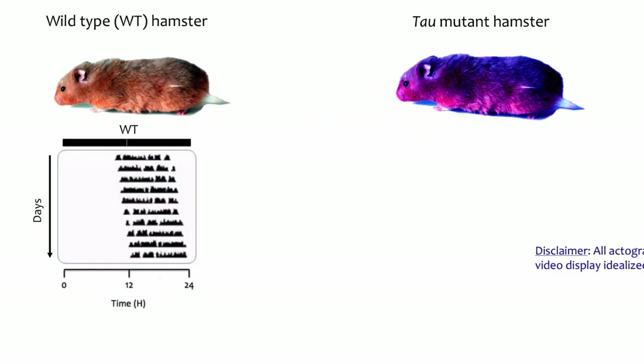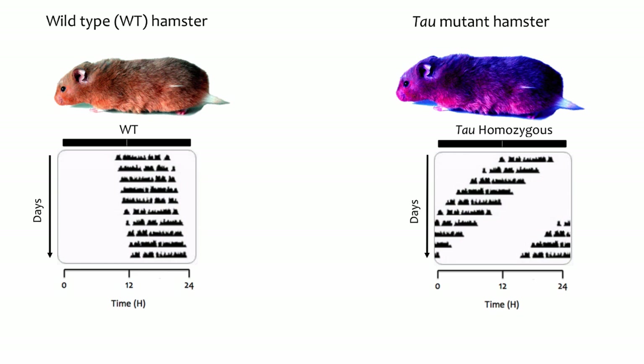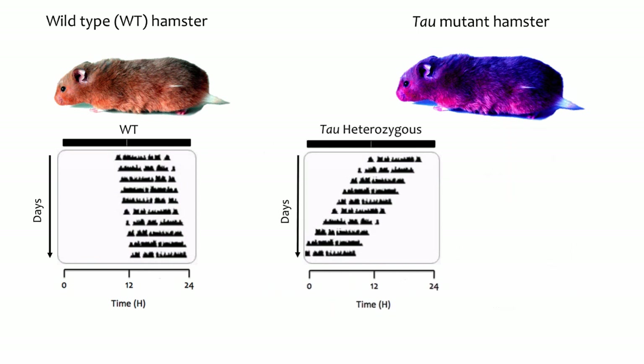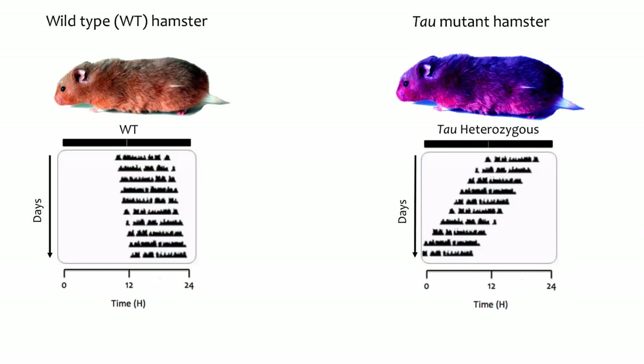In a normal or wild type hamster, the free-running period is usually a little longer than 24 hours. A homozygous Tau mutant hamster has two alleles that are mutated and has a very short free-running period of approximately 20 hours. A heterozygous Tau mutant hamster with one mutated allele and one wild type allele shows an intermediate free-running period near 22 hours. While the experiments discussed were performed in both heterozygous and homozygous Tau mutants, here we will focus only on the heterozygous Tau mutant hamsters.